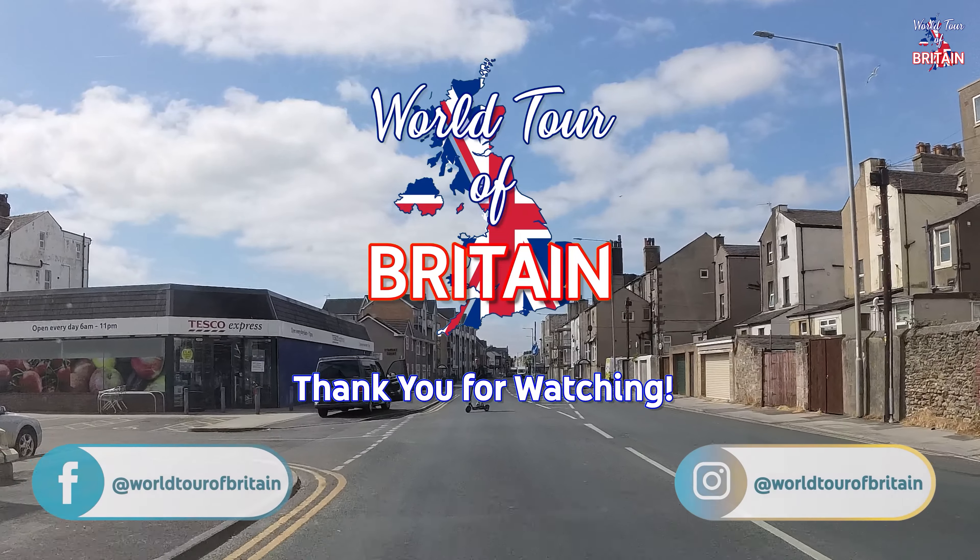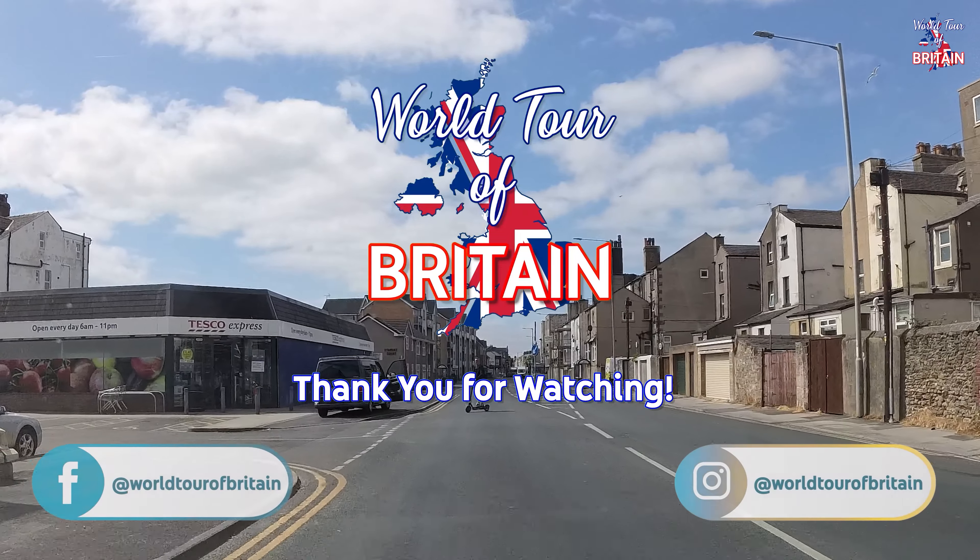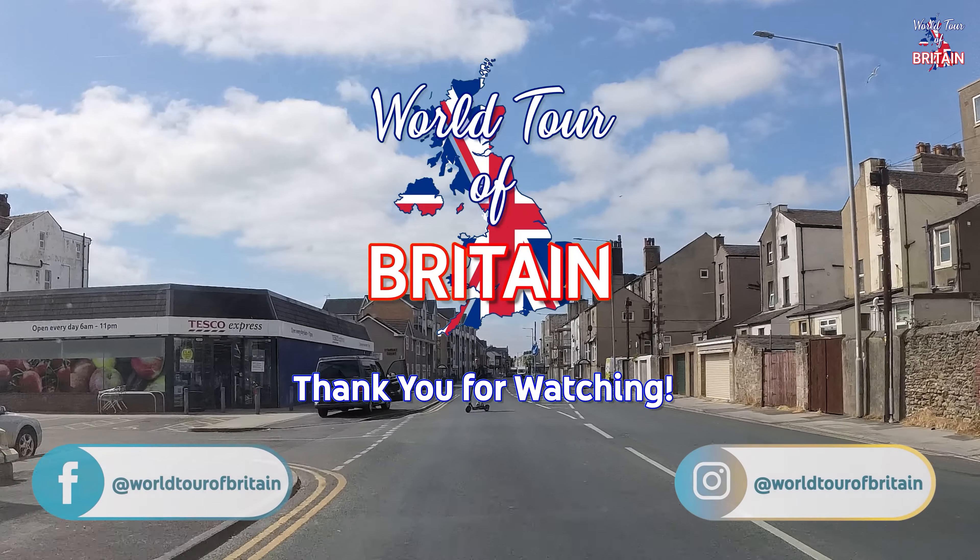If you liked the video, please give it a thumbs up. If you like the channel, please hit subscribe and tick the bell for future notifications — it's completely free. If you want to see more of Morecambe, check out my other two videos: one on Marine Drive and Central Promenade, and the other on the West Promenade. Until the next time, thanks for watching and bye for now.